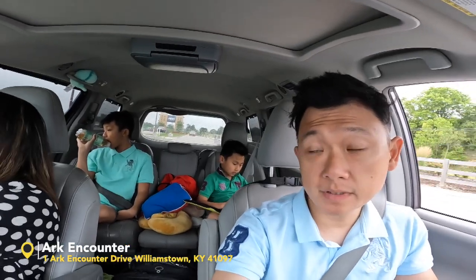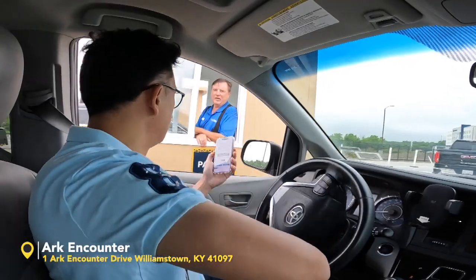You guys remember the story of Noah's, right? Welcome to the Ark Encounter.